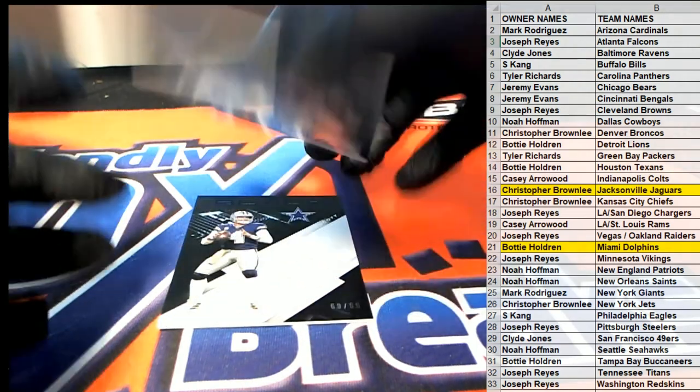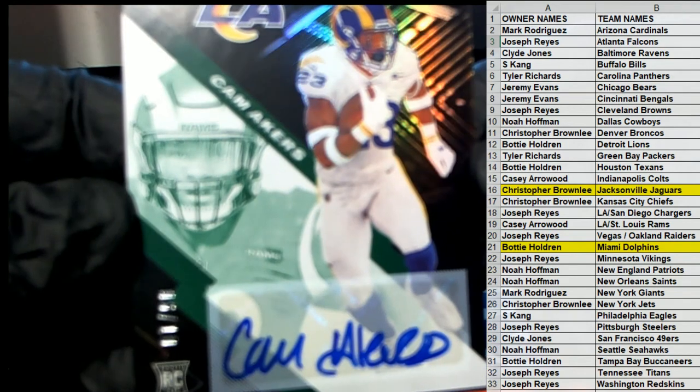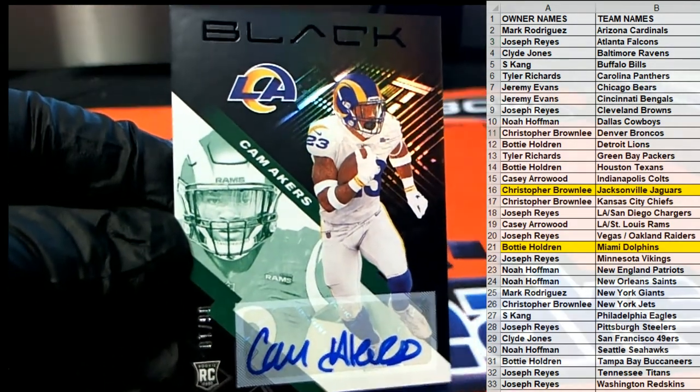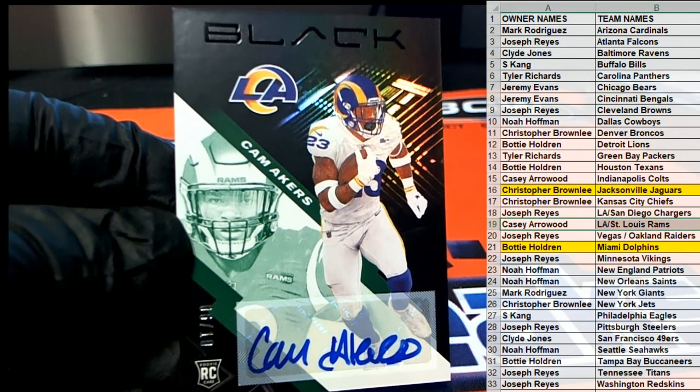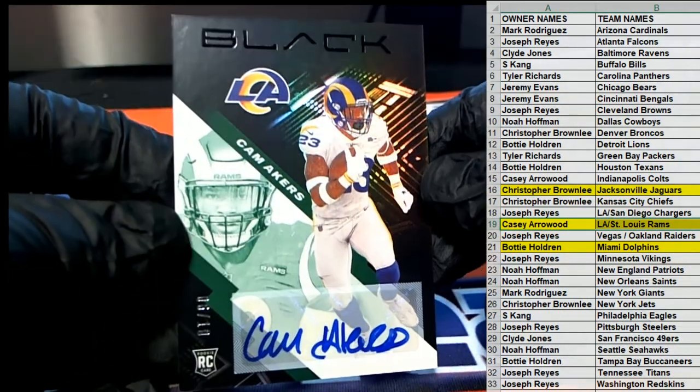Another good one coming up here — Cam Akers, 6 of 10, look out! For the Rams, Casey. All right, Casey A., that's coming out to you man. Nice box too, nice auto there, 2 of 10. Cam Akers.